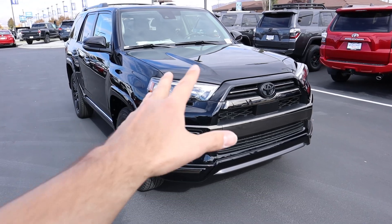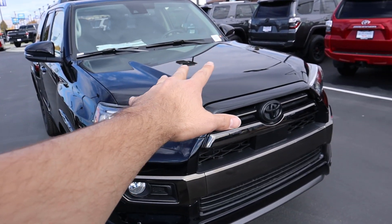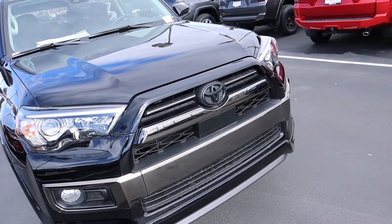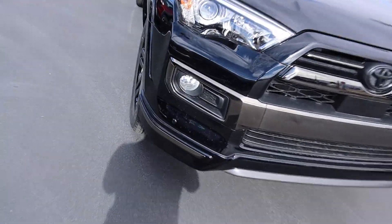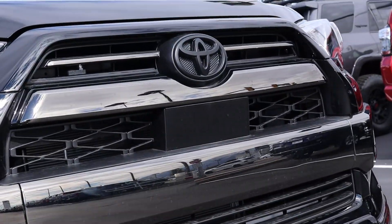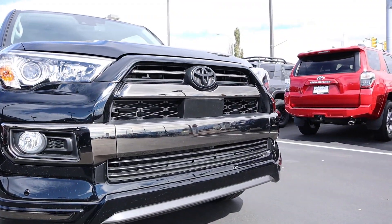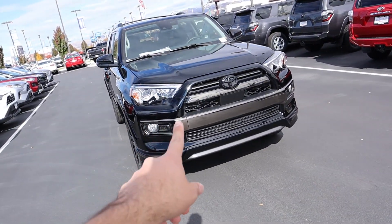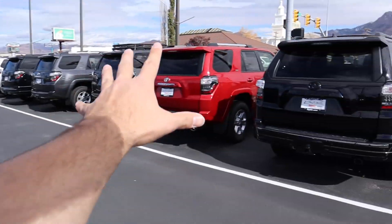Looking at the front end, the hood looks pretty much like any other 4Runner. The lights still have the same projector bulbs, but notice everything is blacked out. You still get the fog lights down below, the cruise control sensor just below the Toyota logo, and parking sensors on top. Take note of this front end because we're going to pop over and look at another 4Runner for comparison.